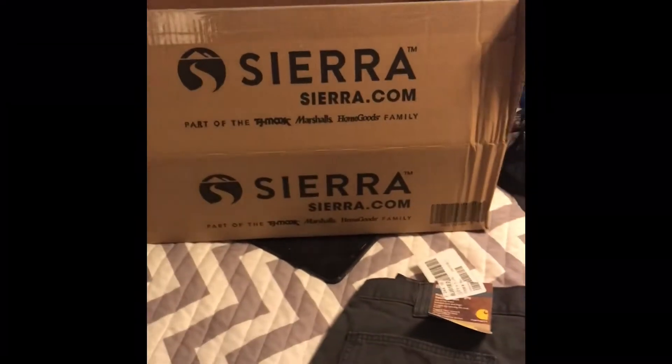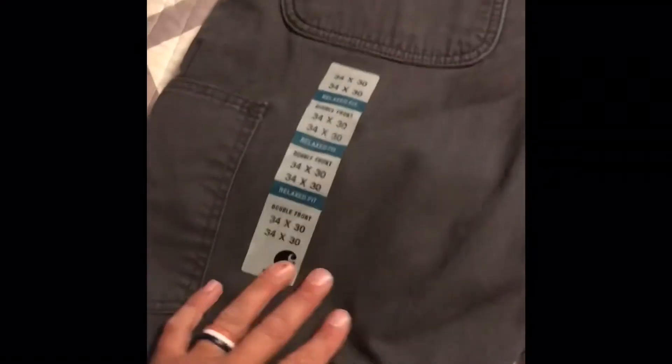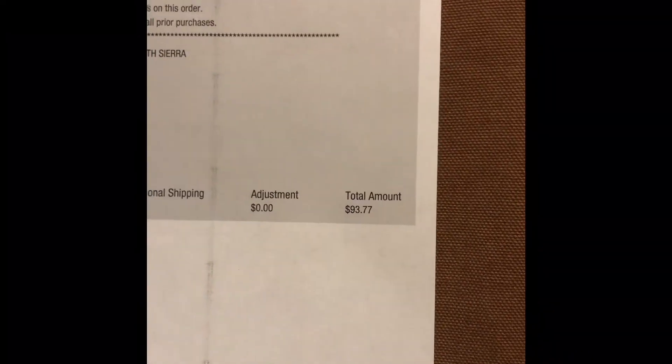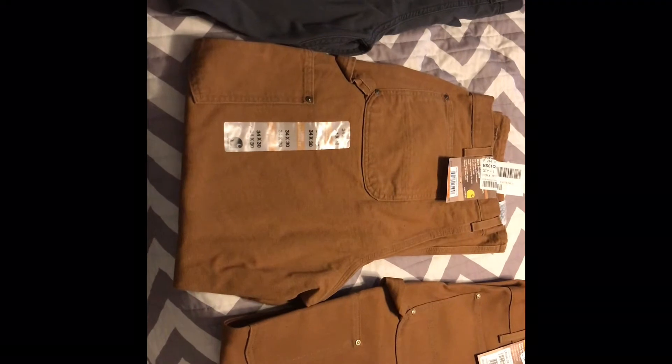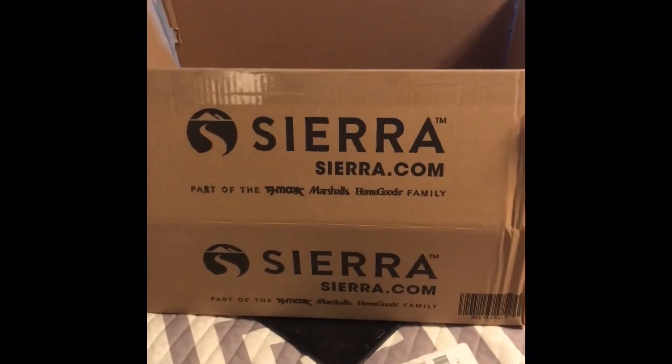One thing I like to do is order my work stuff from somewhere that sells factory seconds. Instead of paying $55 or $60 for my double knees, I ended up paying $29.99, which is pretty nice. I got a pair of Carhartts for $93 versus one and a half pairs at full price. So that's what I do — I like to save money.